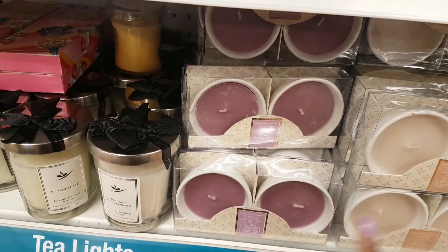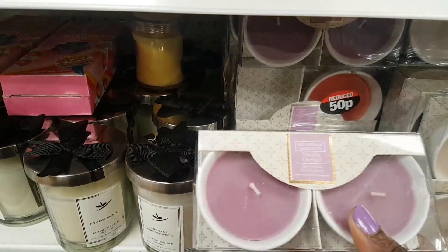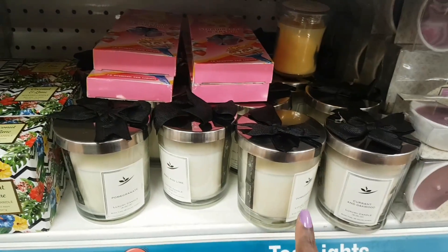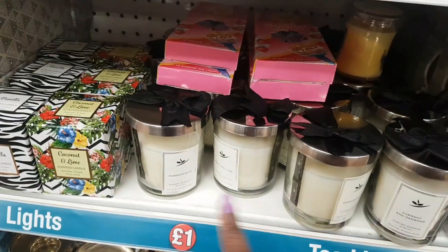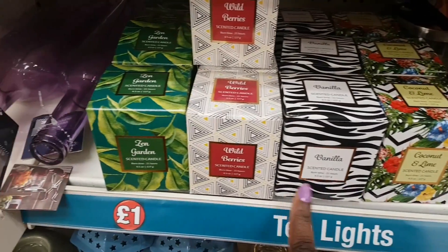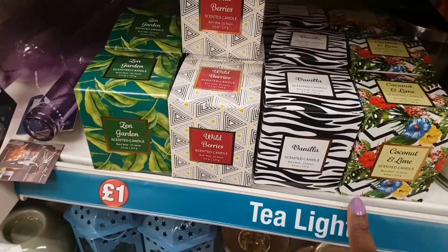There are candles in scents like fresh cotton and vanilla orchard. There's a reduced candle with a Jo Malone dupe scent shown in the last haul, along with some patterned candles also shown previously.